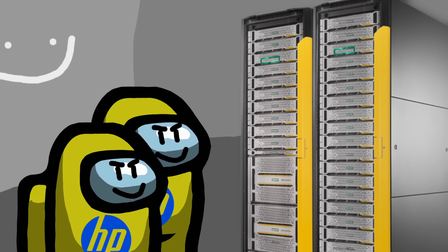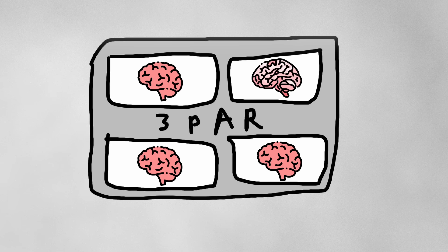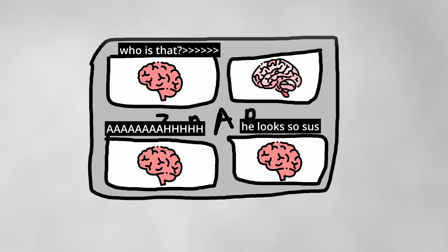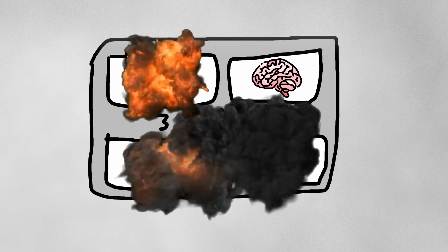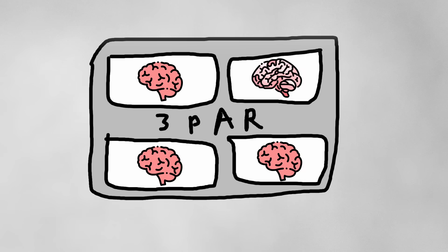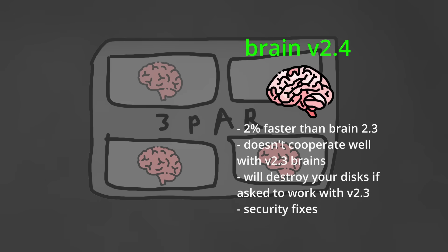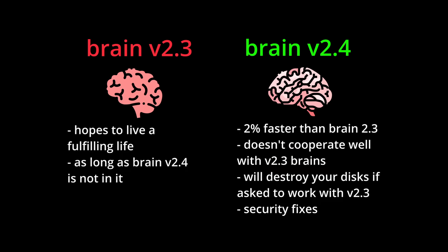But it turns out the technicians weren't so friendly after all, because for some reason, after the faulty node was replaced, the entire machine imploded on itself, leading to a complete loss of data. Upon further investigation, it was determined that an incompatibility between the new firmware on the replacement controller node and the old firmware on the existing hardware caused many storage disks to fail.